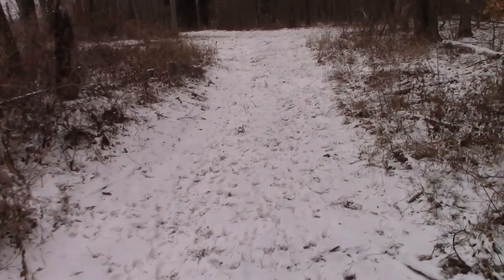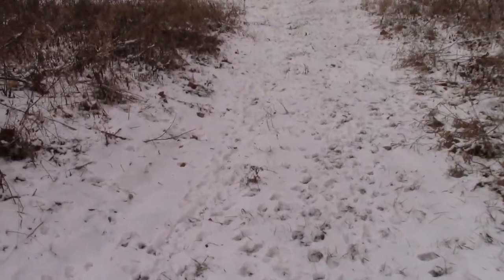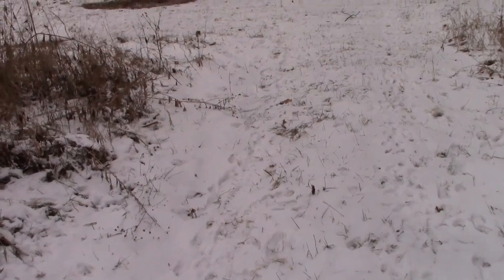We've got a pretty little red fox. Get a little closer so you can get a look at it. I came over here yesterday and there were no coyote tracks, no fox tracks, no nothing.